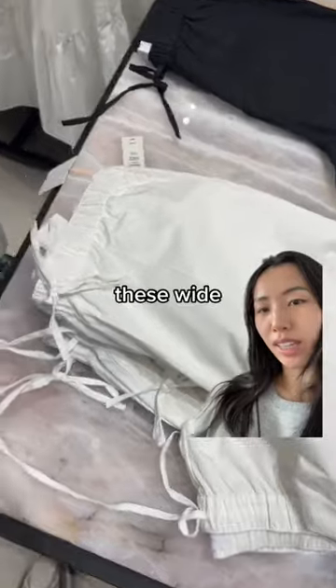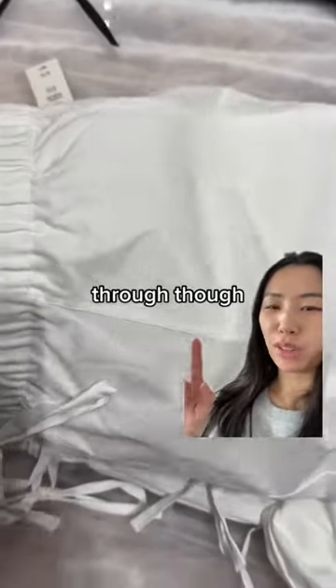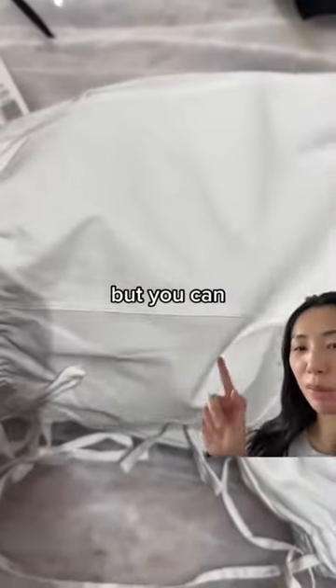They also had these wide leg pants. The fabric was pretty see-through though. The pocket is fine because it's double lined, but you can see my fingers right here.